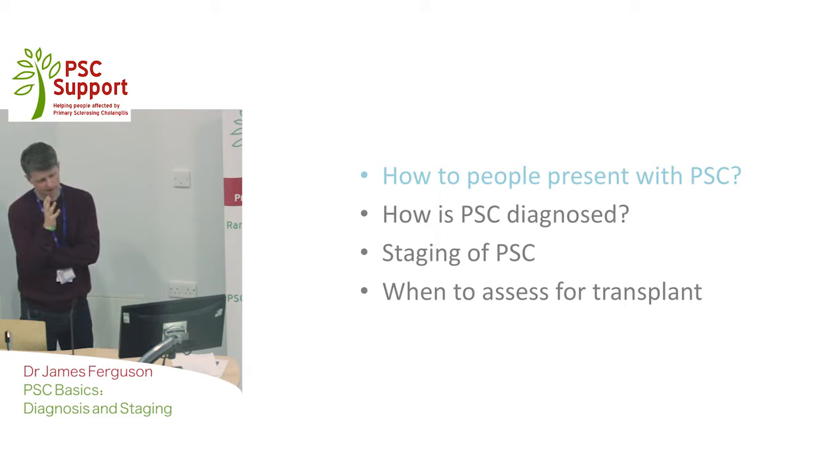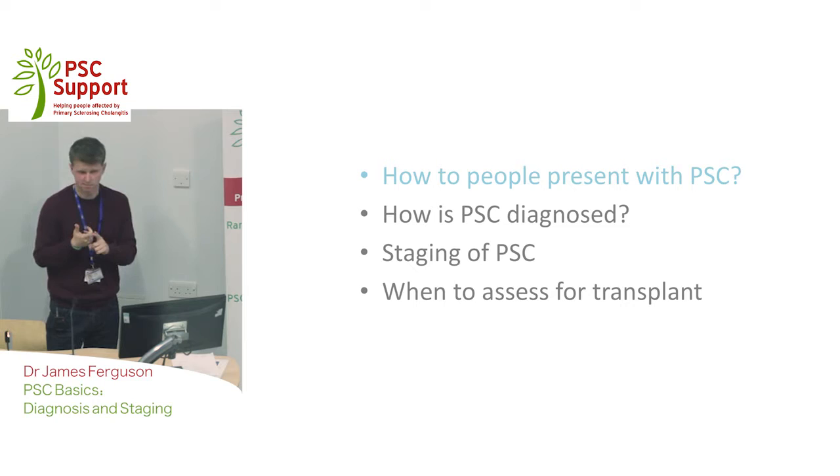However, a significant majority can present with symptoms, and they can be tiredness, itching, losing weight, pain, and of course the infections that go with primary sclerosing cholangitis due to infected bile.